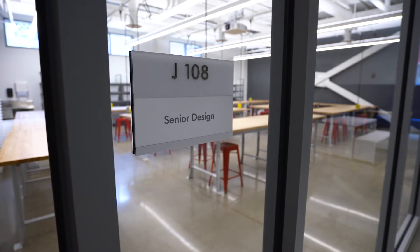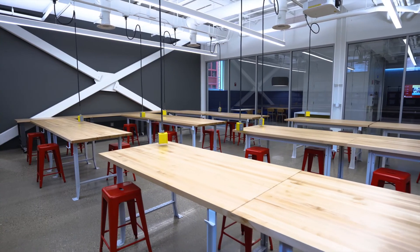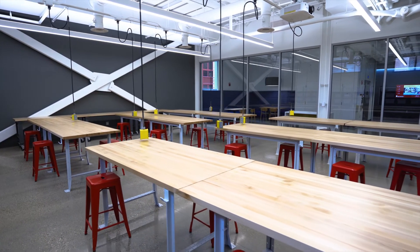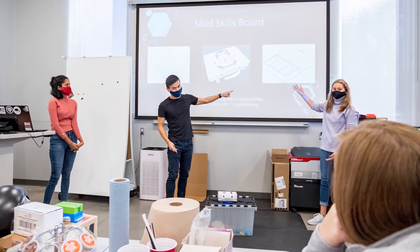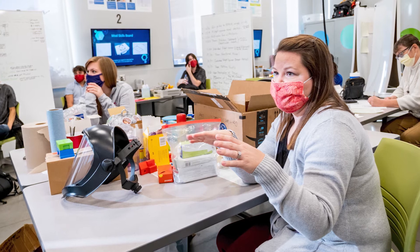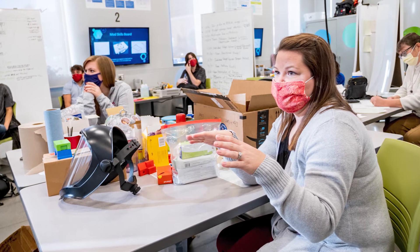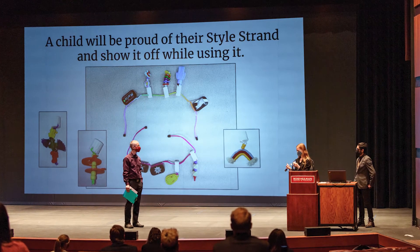We are also delighted about having the senior design team space next to ours. Seeing what the seniors are doing will be an inspiration for our students. We also have planned interactions with the multidisciplinary senior design groups. This allows our students to work with other majors to be better prepared for their own major design experience and bring some fresh ideas to the senior design groups.